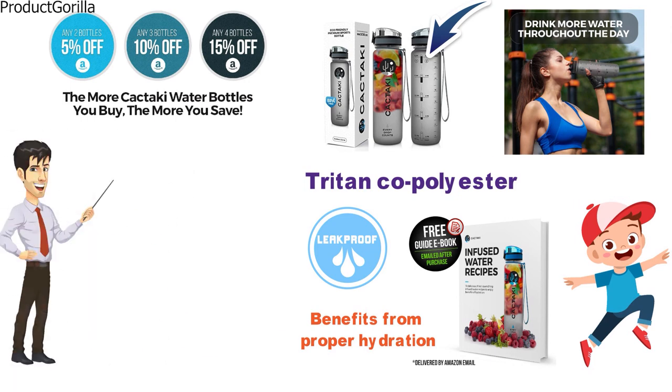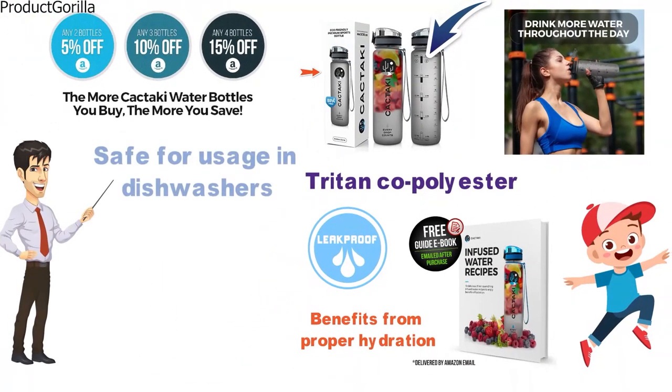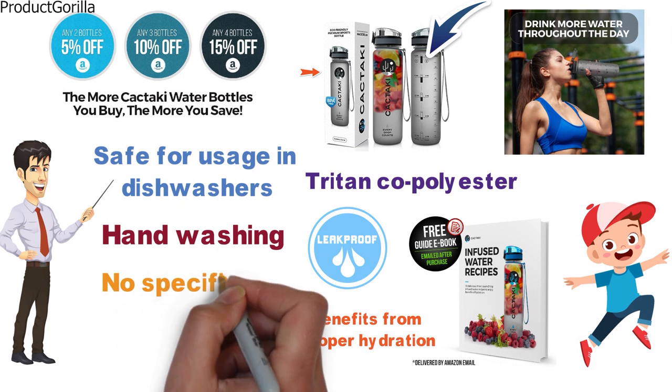Something to consider about the CactiKey is that there is nothing on the packaging that says this model is safe for use in the dishwasher, so you may want to consider hand washing only. There are also no specific lid replacements on sale.